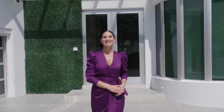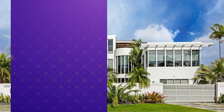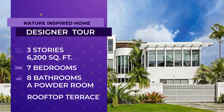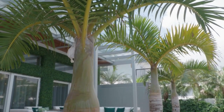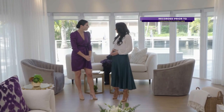Welcome to SoFlo Home Project. I'm Elena Capra. Today we explore this beautiful home with many accents of greenery. Adding a design feature like this to a home gives the property both a unique and organic personality, and I cannot wait to see more. Let's go inside and meet Bianca. This three-story, 6,200 square foot home has seven bedrooms, eight bathrooms, a powder room, and a rooftop terrace. Bianca created a luxurious sanctuary by bringing elements found in nature to the inside of the home.